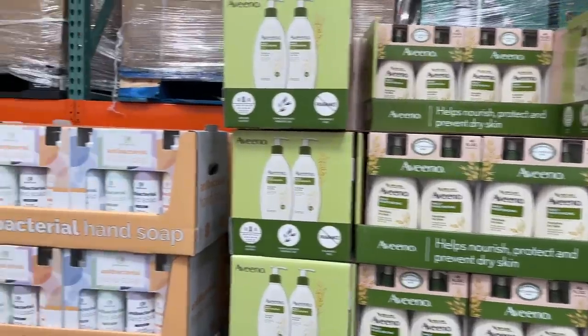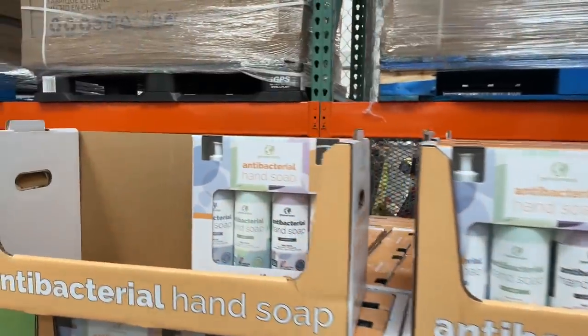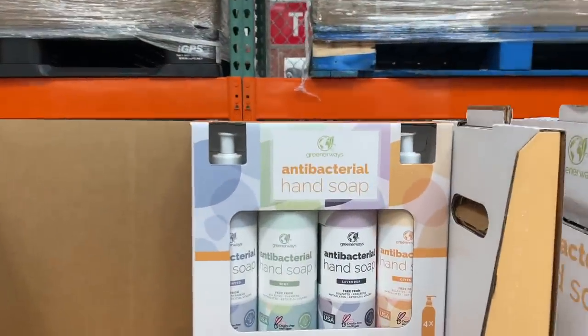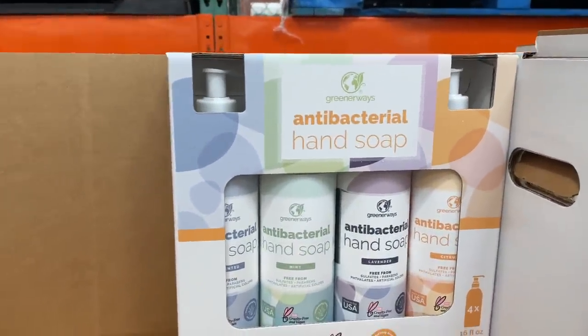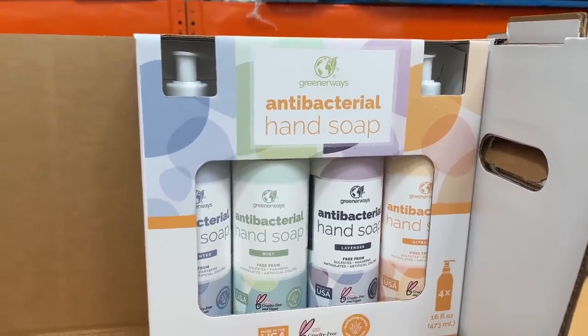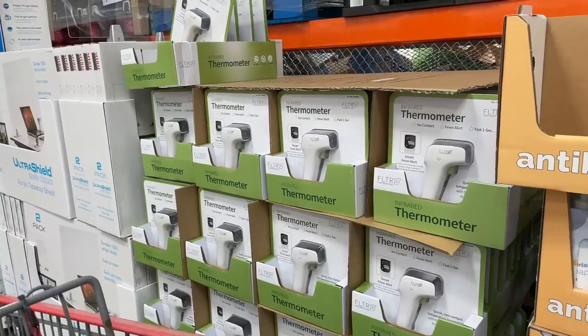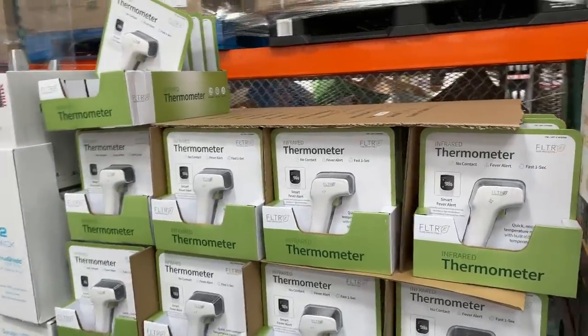A Vaseline lotion on sale for $11.50. They have a four-pack of hand soaps in different scents — normally $13, on sale for $8. I might snag this up as well since we're out of hand soap. They come in unscented, mint, lavender, and citrus, and they're pretty large sizes — 16 ounces.